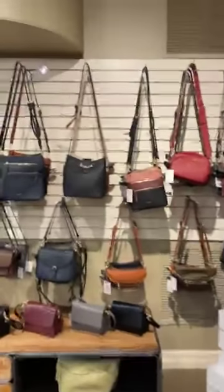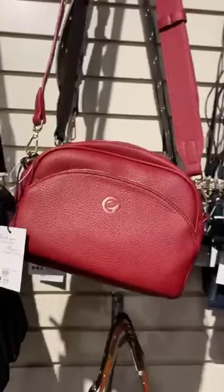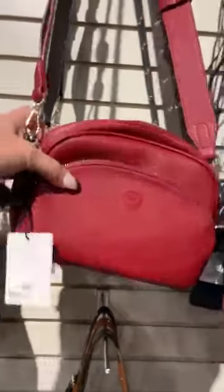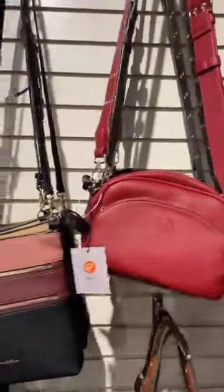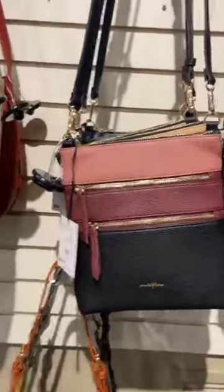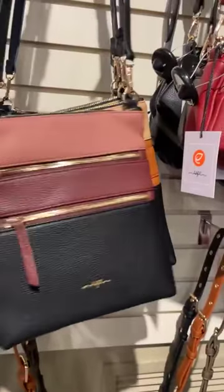We've got some smaller crossbody bags — great travel bags as well. This one is the Madison, which I love. It almost looks like a belt-loop buckle. You can shorten it or lengthen it, and it comes in the red, the beige, and the black. Then there's another nice crossbody — this is the Gen, and it's a tri-tone.